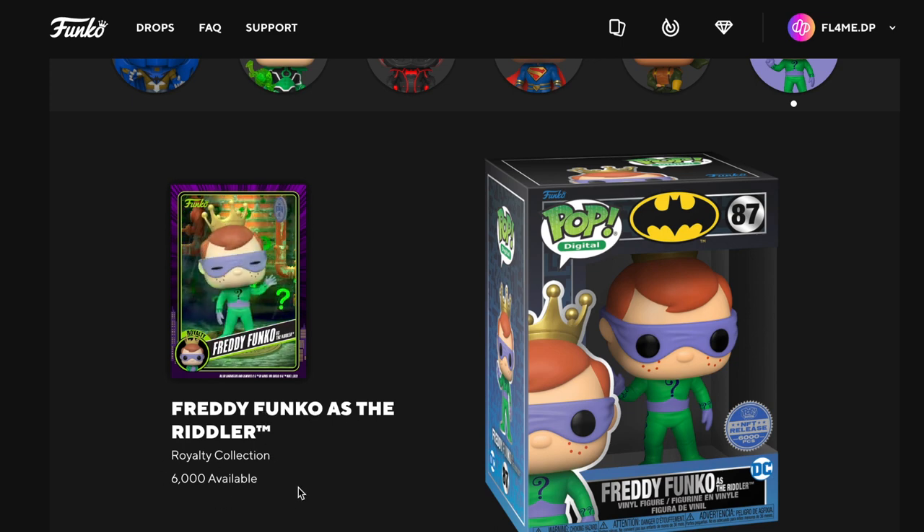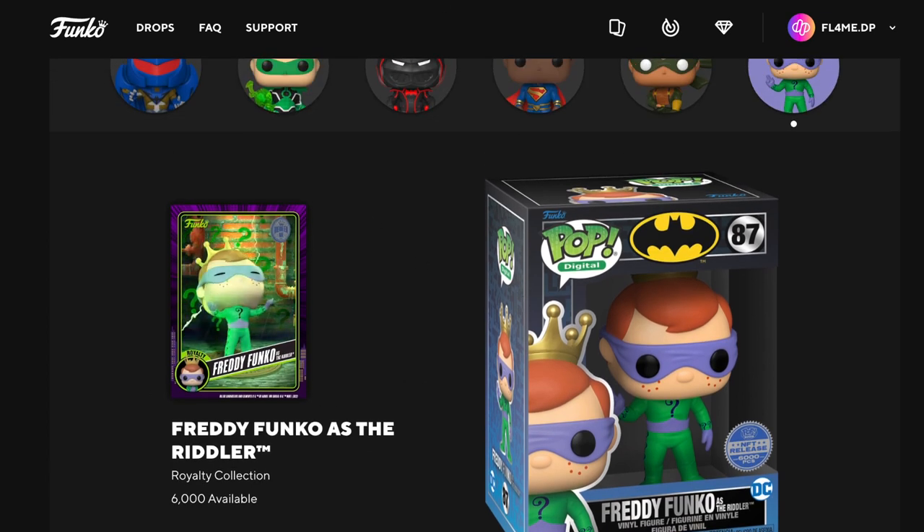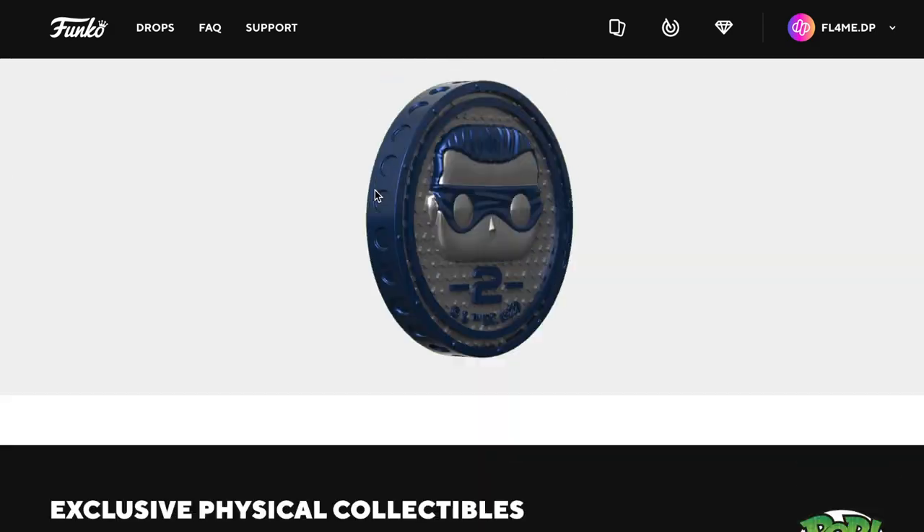And the Freddy Funko as the Riddler — 6,000 available — so this is going to be a very easy one to get. Anyway, we picked up some packs and we're going to open them up and have a look at what we got.